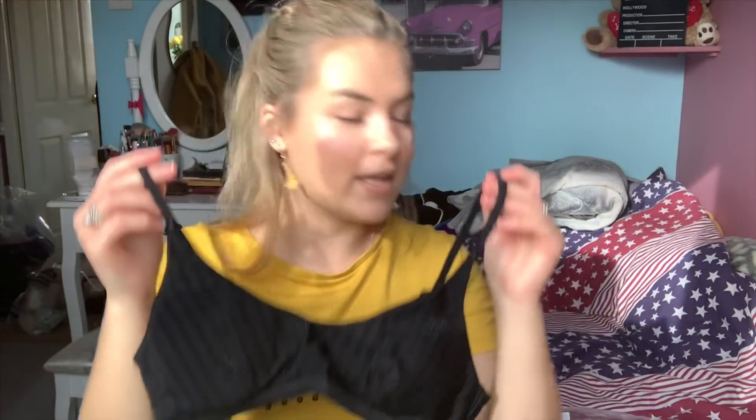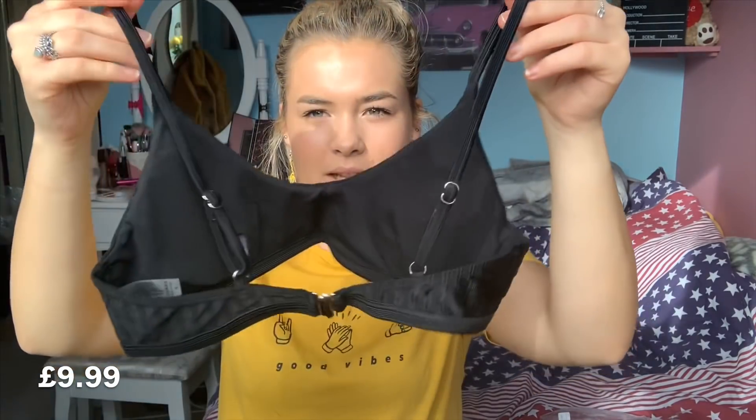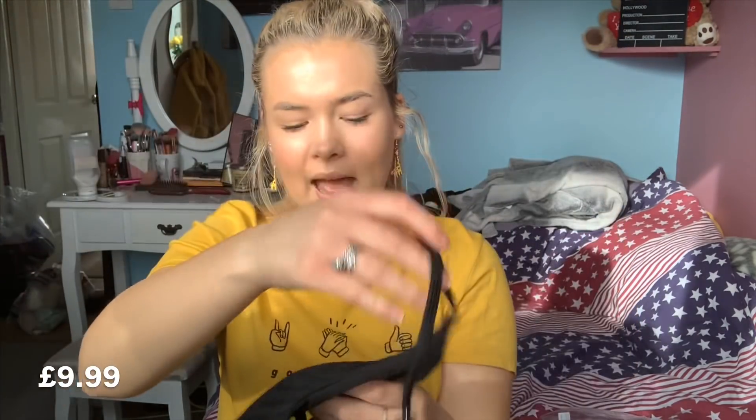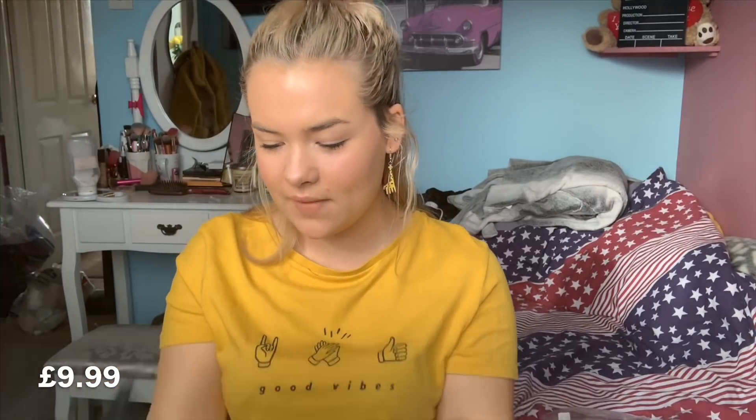The top is quite similar to the first one — the yellow one. Again it has adjustable straps and a little clasp at the back. This one also has padding in which you can take out — you can see the little slits to remove it. Yeah, this looks really nice and it feels really really nice. I've never really had bikinis like this so I'm going to try that one on too.